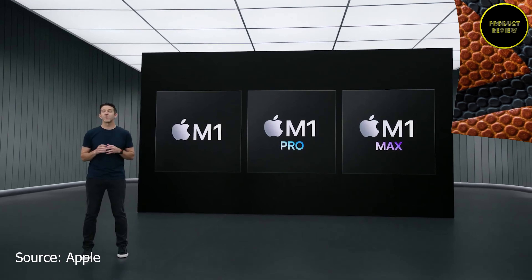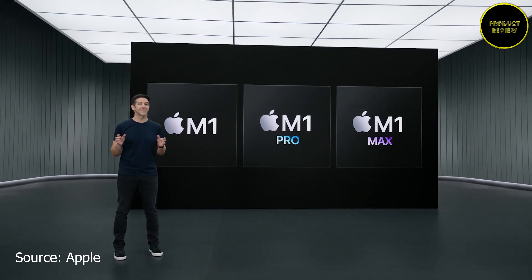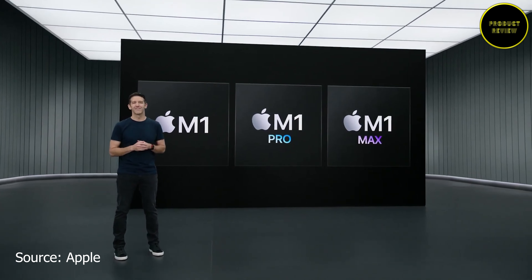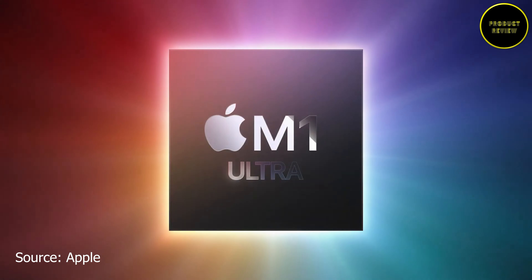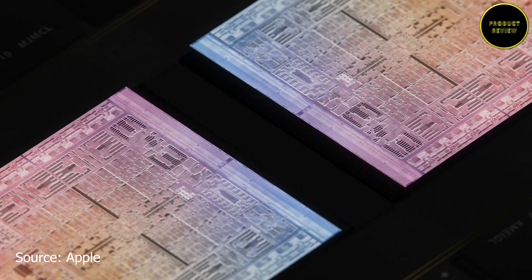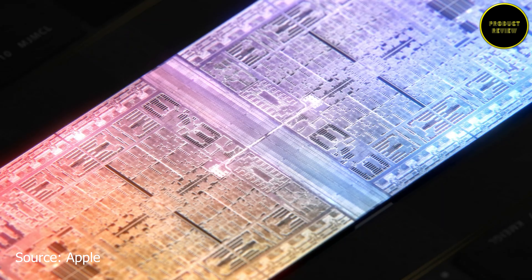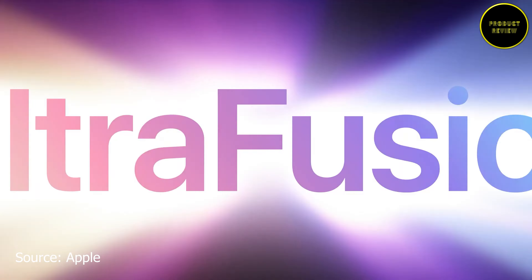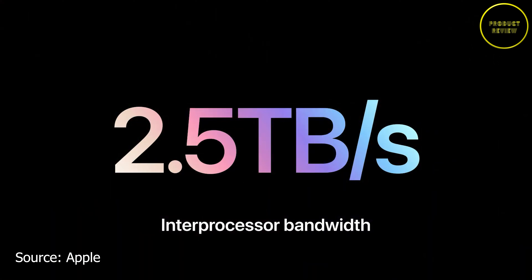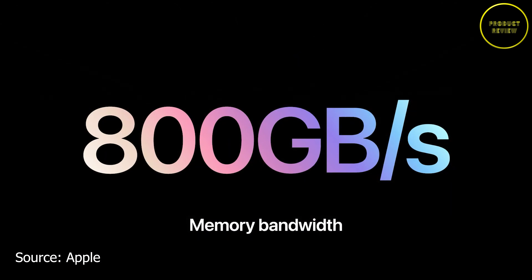Apple had previously introduced M1, M1 Pro, and M1 Max. Now Apple is adding one last chip to the family: the M1 Ultra. Apple has combined two M1 Max chips using a new technology called UltraFusion. The computer reads these two chips as a single chip, providing 2.5TB per second of inter-processor bandwidth with 800GB per second memory bandwidth.